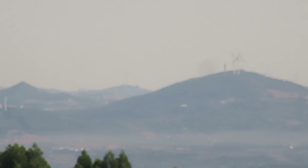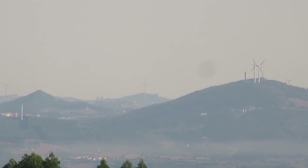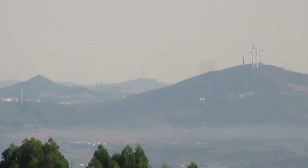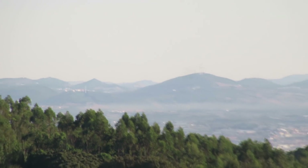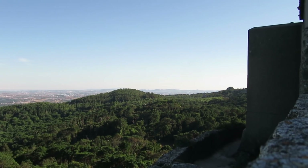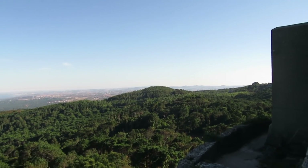Hello my friends and welcome back to another fossil hunting episode! I don't know if you remember those wind turbines over there — that was the place of one of my last videos. Today I came to this point over here. As you can see, we are pretty far away from that point.